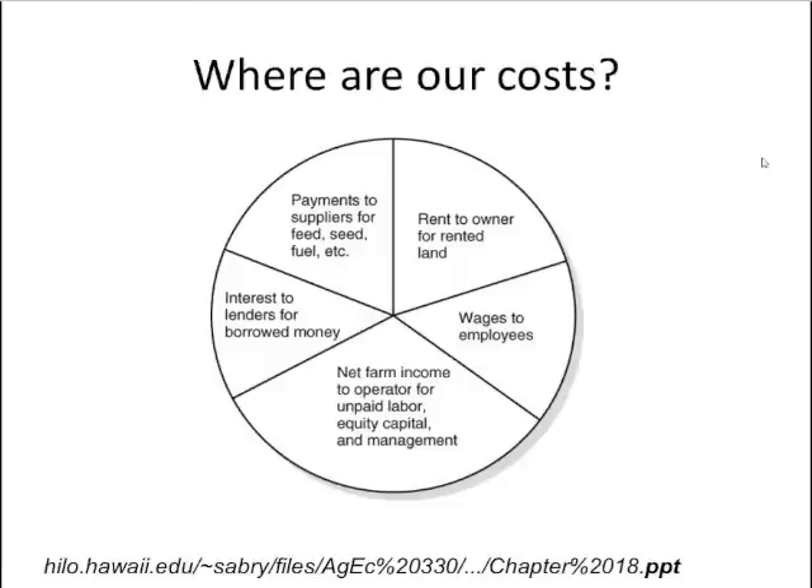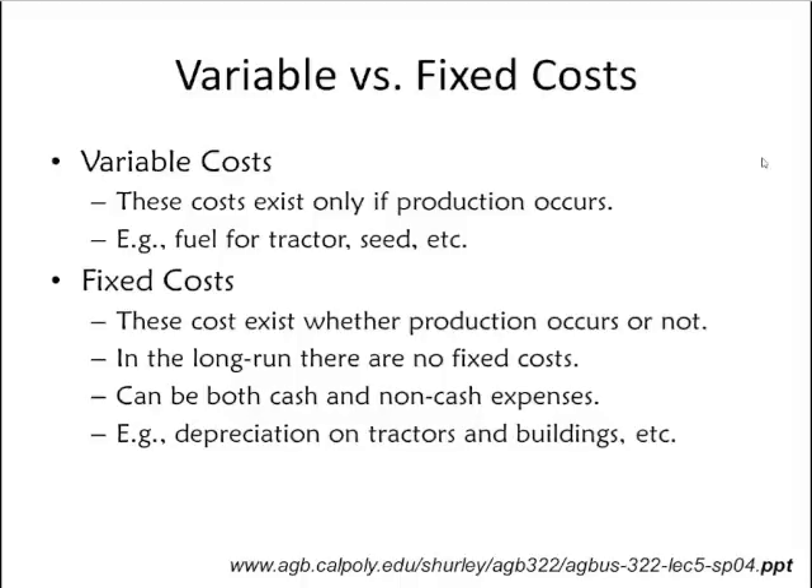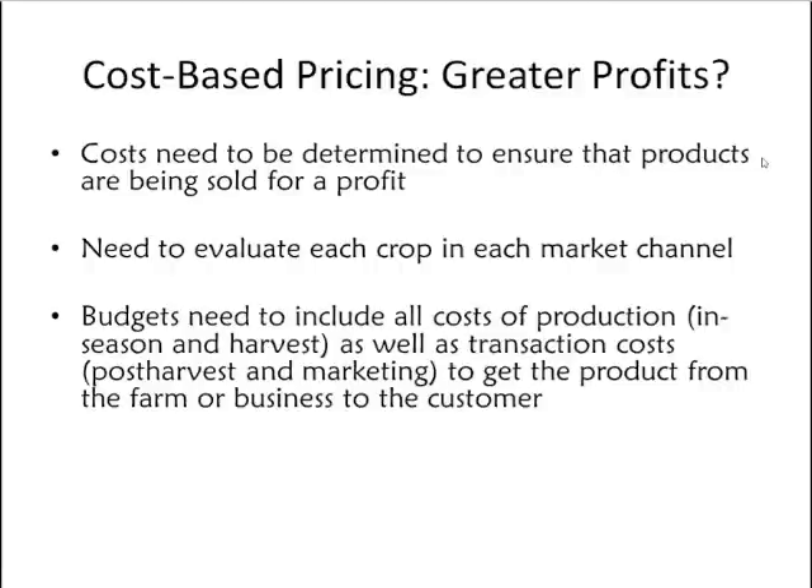Interest to lenders and land rent may not be significant costs for many Wisconsin growers who own land and are self-financed, but these should be considered. A grower also needs to factor in their own income — paying yourself a salary as well as paying employees. These items can be categorized as variable or fixed costs. Variable costs are incurred when a crop is produced, such as seed or fuel for transplanting. Fixed costs occur whether production happens or not, such as depreciation on tractors or buildings — more infrastructure-related farm costs.